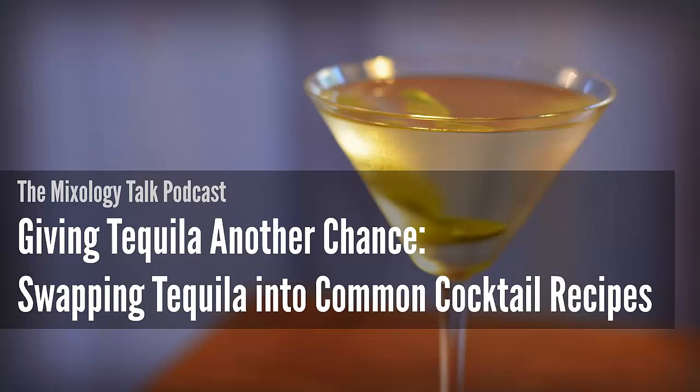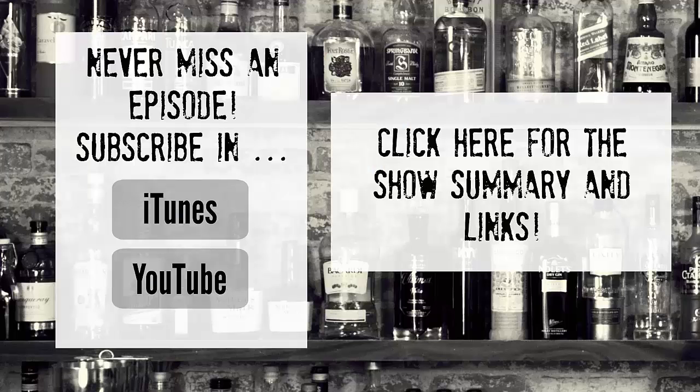Hopefully this episode has inspired you to go revisit that dusty bottle of tequila and show it a good time. For next week, do you ever wonder what's going through the bartender's head while you order? Come back next week and we'll be talking about what the bartender is thinking. If you want the show notes and a summary of this episode along with all the recipes we talked about, head over to mixologytalk.com/16. Head on over to the bar at home, grab that bottle of tequila, and we'll see you next week — cheers everyone!